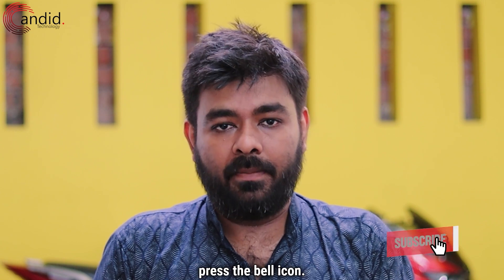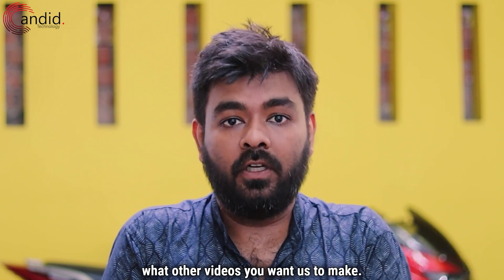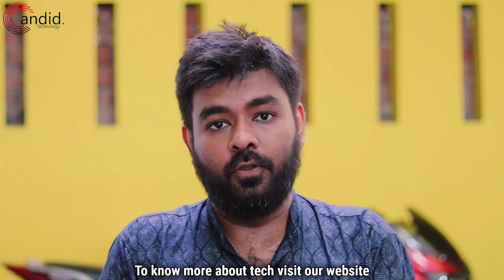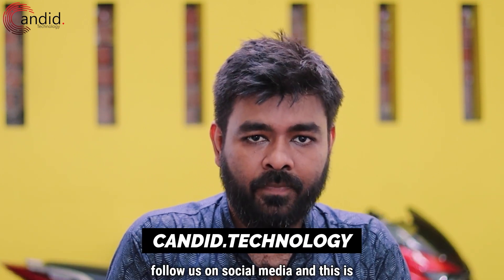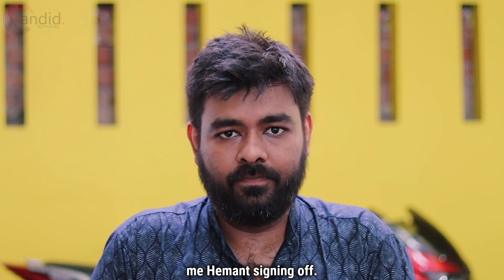If you like this video, consider subscribing, press the bell icon, give us a thumbs up, and tell us in the comments what other videos you want us to make. To know more about tech, visit our website Candid Technology, follow us on social media. This is me, Hemant, signing off. Thank you.